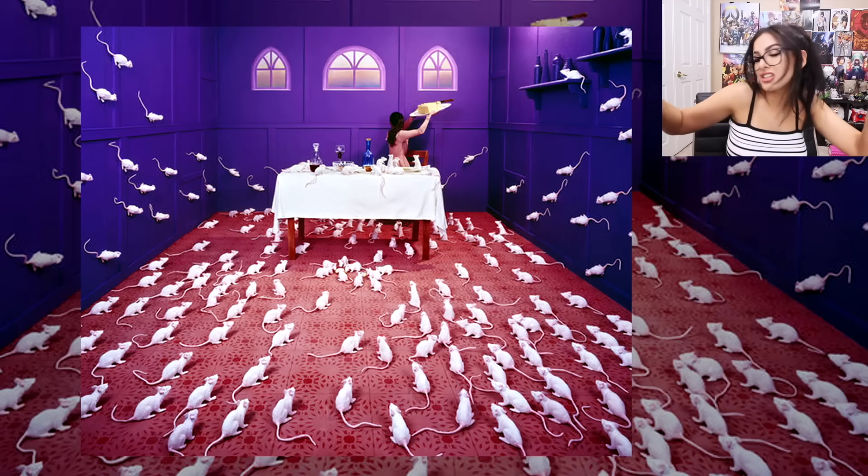It ain't even a real mouse, it's just like an art installation. She's trying to hide the cheese but Ratatouille ain't having it. He's like, 'Nah, hey, you better give me the cheese.'